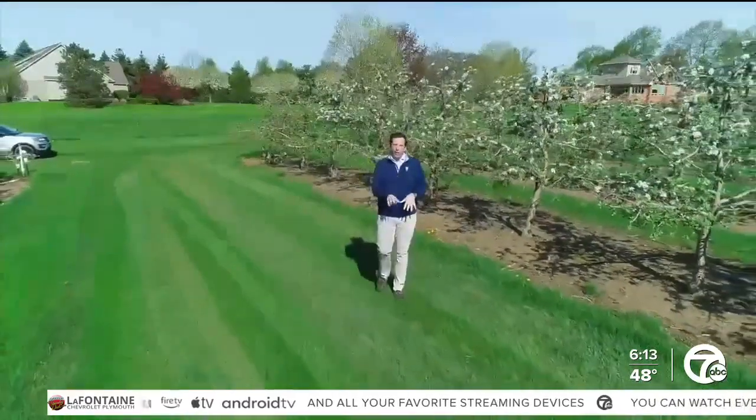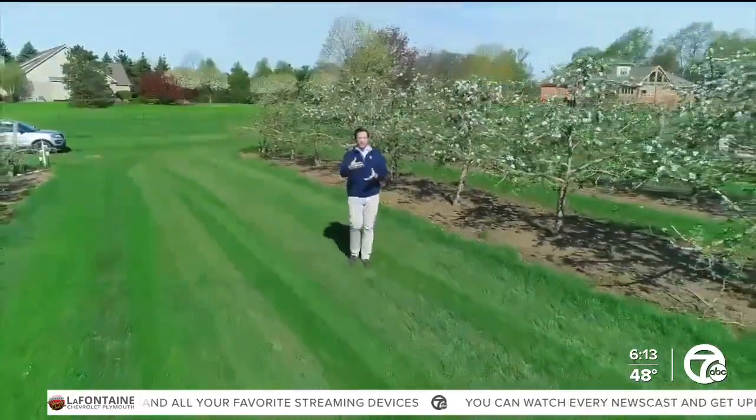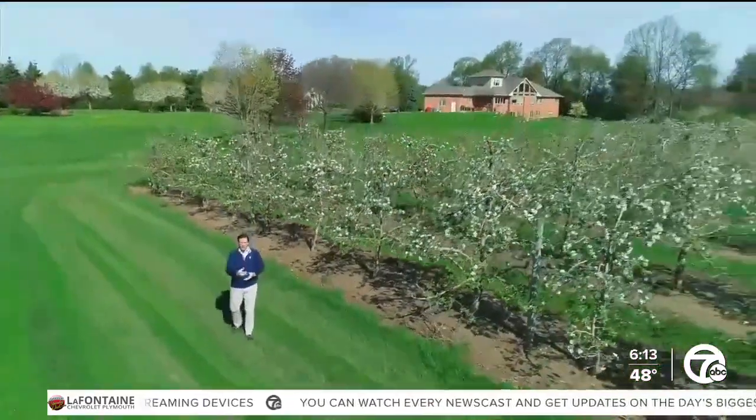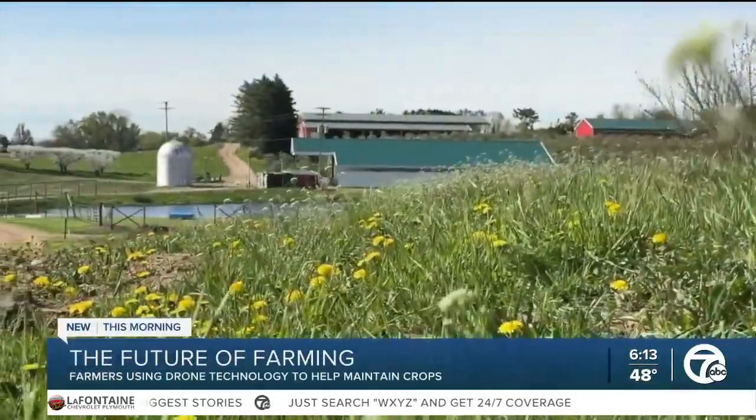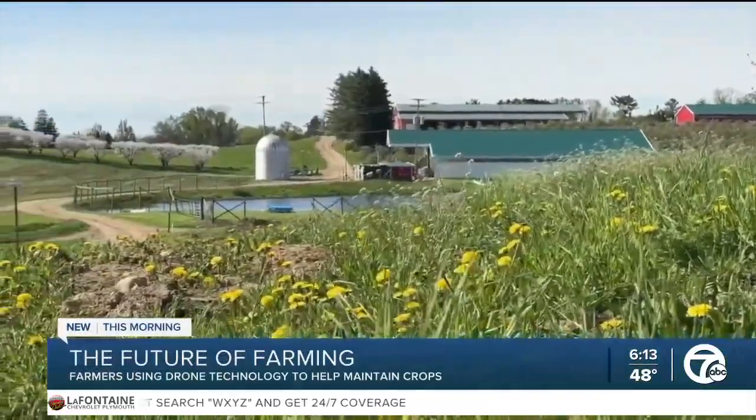Here at Westview Orchard and Winery, they're turning to new technologies such as drones to help them with their crops. Westview Orchard and Winery has been around for 210 years, and over those two centuries, farming equipment has evolved.